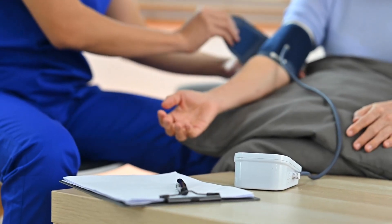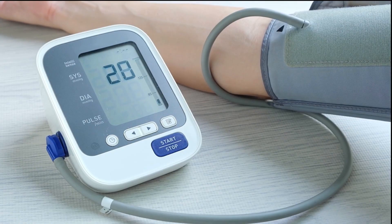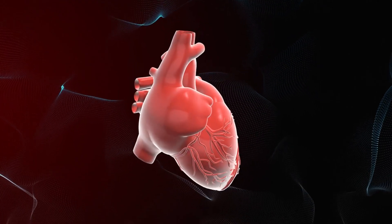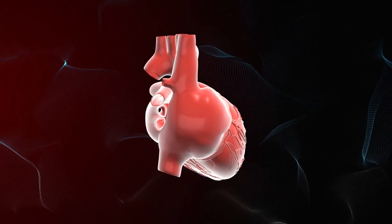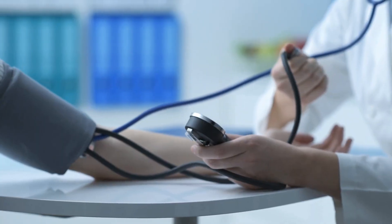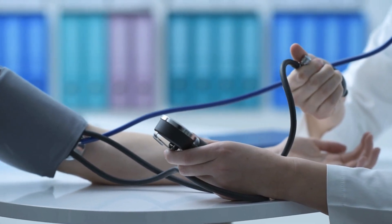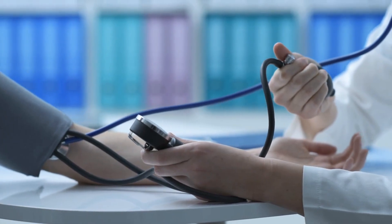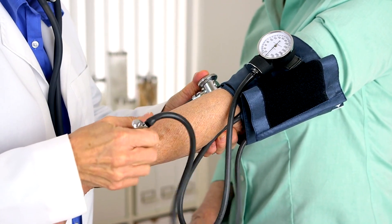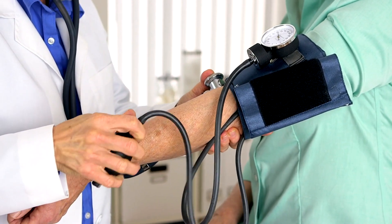Boosting blood flow for better circulation: One of the primary benefits of Vano Plus 8 Trademark is its ability to boost blood flow. Improved circulation ensures that your body's tissues receive adequate oxygen and nutrients, essential for overall health. By enhancing nitric oxide levels, Vano Plus 8 Trademark helps to relax the blood vessels, making it easier for blood to flow through them. This reduces blood pressure and ensures that your heart does not have to work as hard to pump blood, leading to better cardiovascular health.